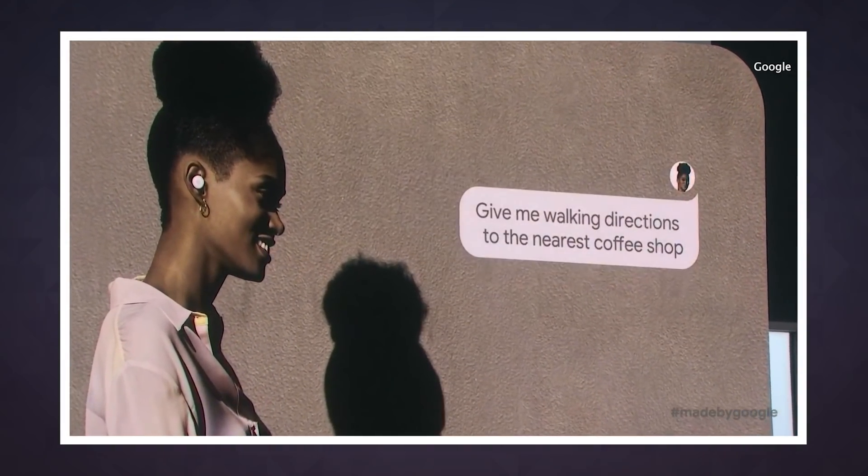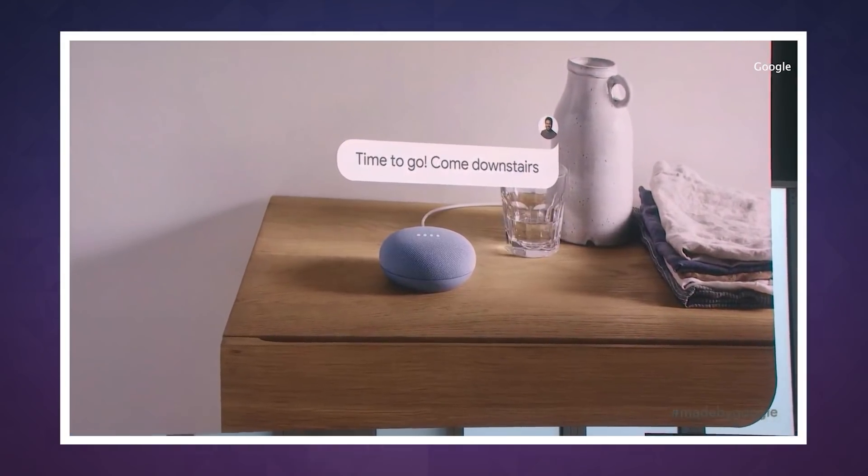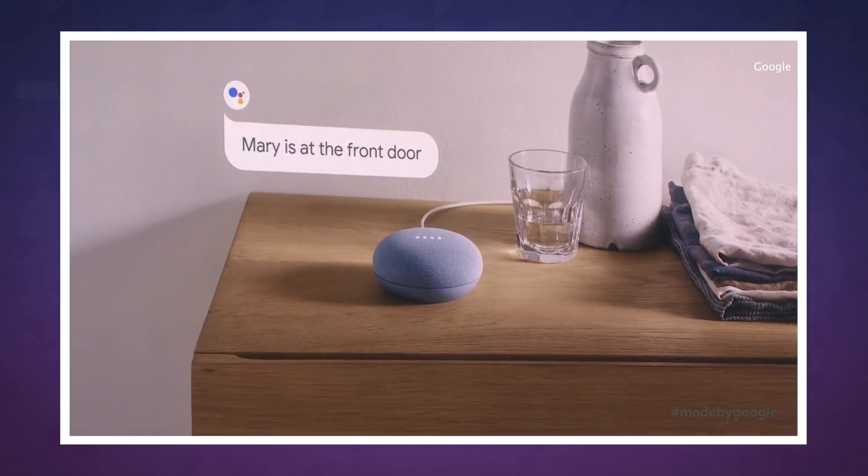For now, all we can really do is wait to see how Google continues to build on these ambient computing ambitions and see if the results are worth the possible risk. We're going to continue to keep an eye on Google's plans in this space, so be sure to subscribe to Engadget. And as always, thanks for watching.